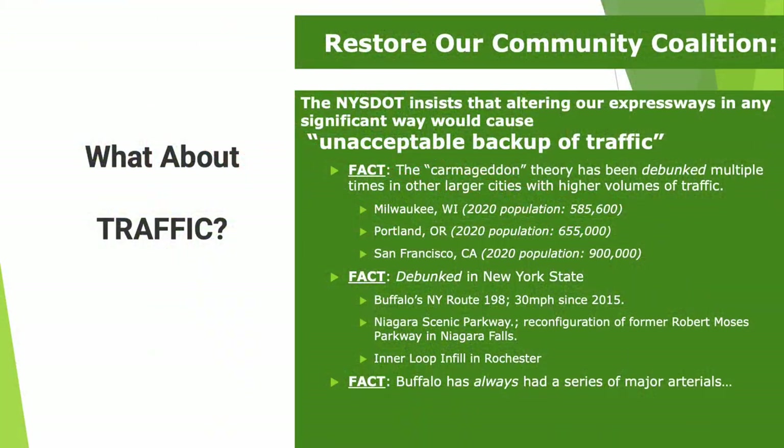If Humboldt Parkway were restored, what would happen to all the traffic? The Restore Our Community Coalition points out that in Milwaukee, Portland, and San Francisco, the phenomenon of Carmageddon — where traffic would be thoroughly congested — has been debunked.